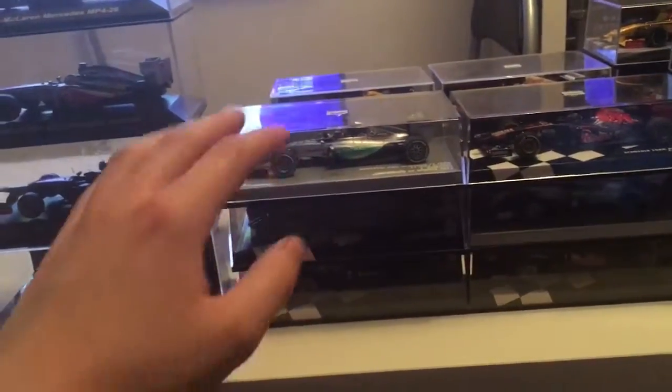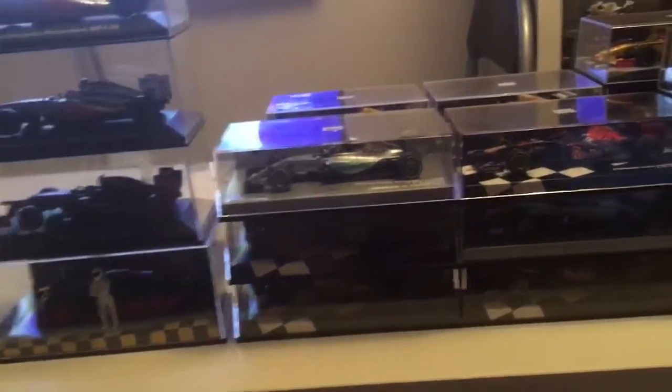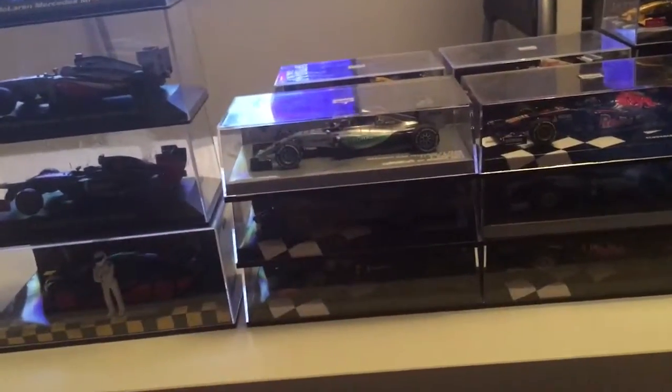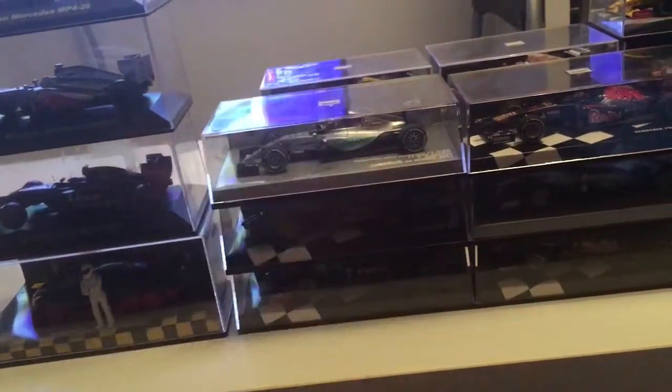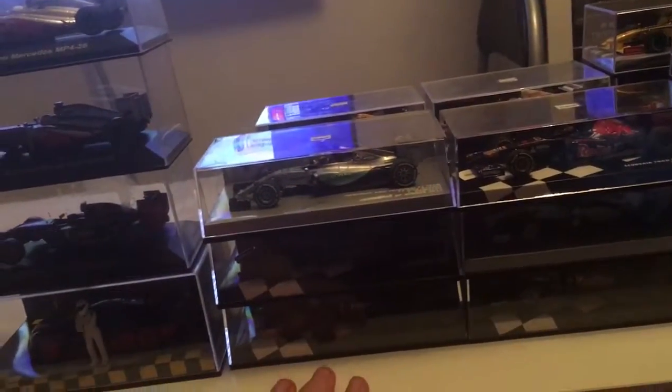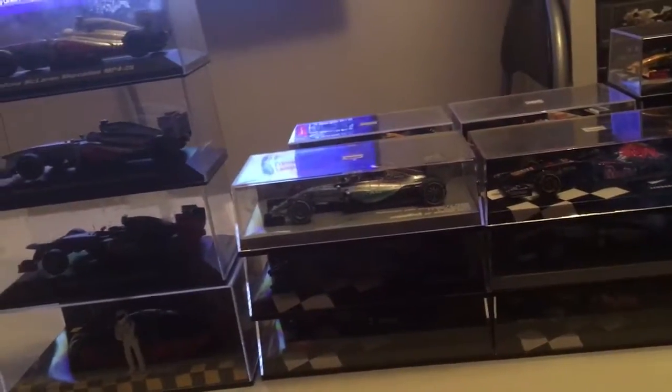And now, the reason why I'm making this video is because I wanted to show you all my cars — my Diecast F1 cars. I have got some other ones there that I hadn't shown you yet, and I'm going to be reviewing these on the desk with this thing called a solar-powered turntable.